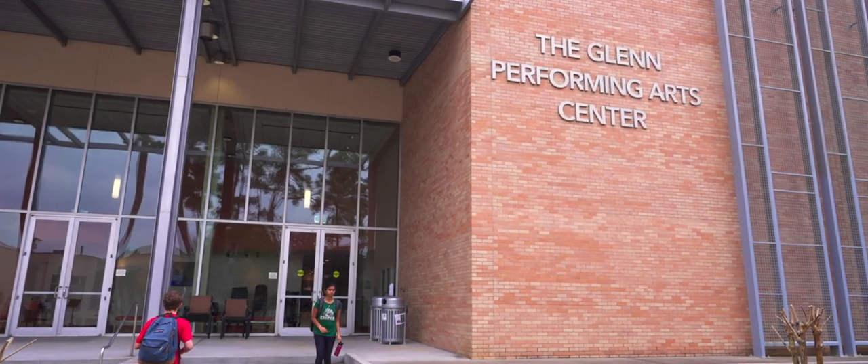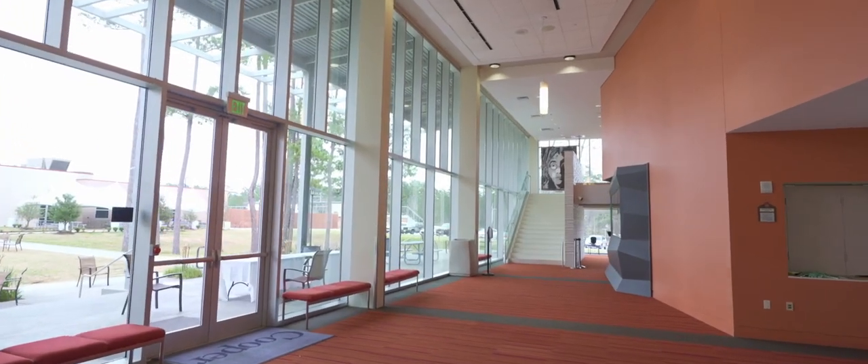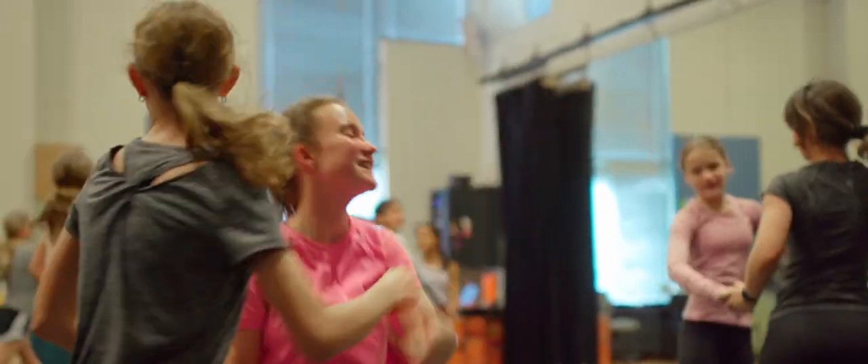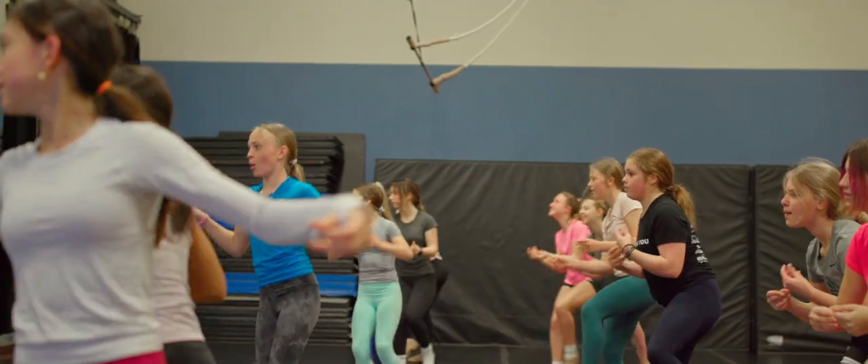We have a magnificent performing arts center where every student can participate and choose what they're interested in — from choir to band, orchestra, drama, dance, aerial, and many more ways to get involved.